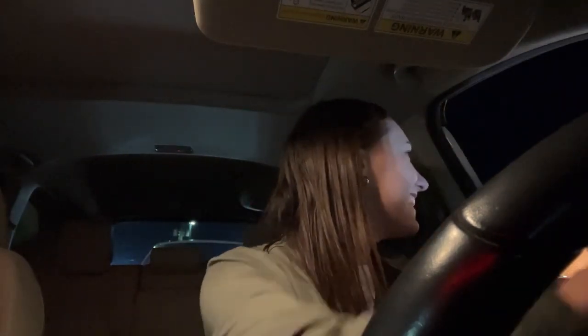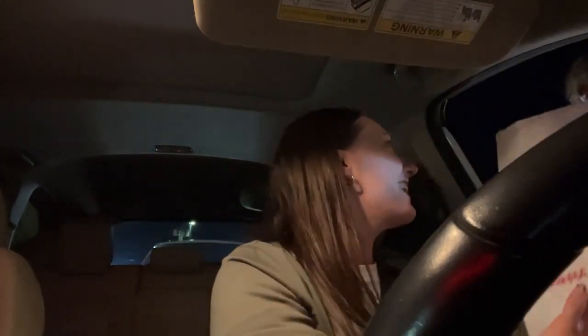Drive-thru interaction: "I'm so sorry about you." "Oh, all good. Thank you. My pleasure. Have a wonderful night. You too." Happy girl. Happy, happy girl.